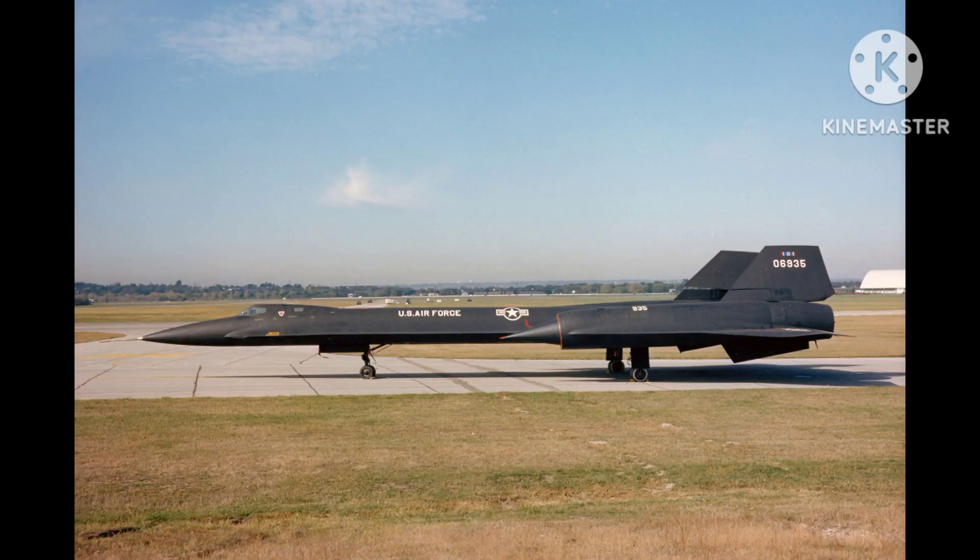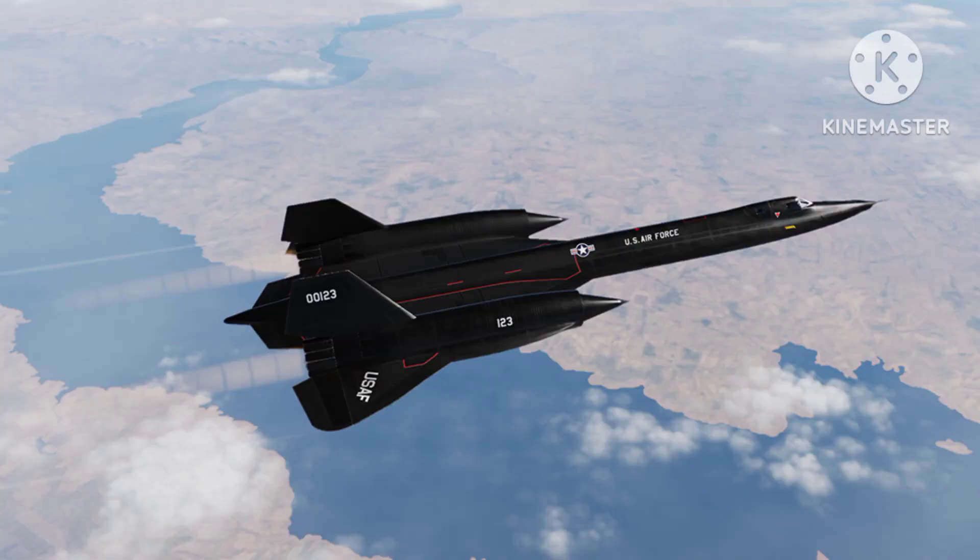The YF-12 was capable of flying at speeds of up to Mach 3.35 and at altitudes of up to 80,000 feet, making it one of the fastest and highest-flying aircraft of its time.